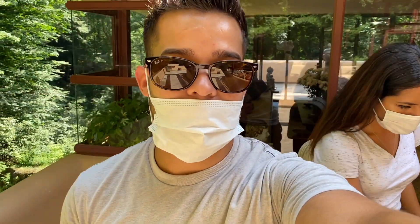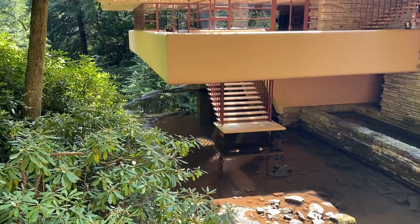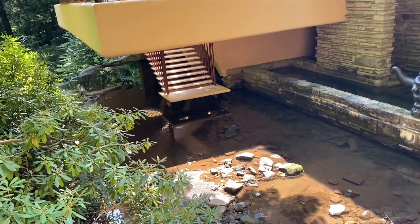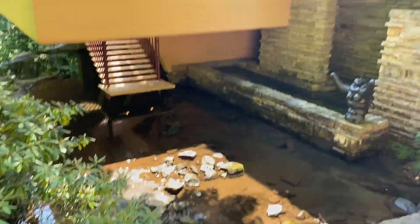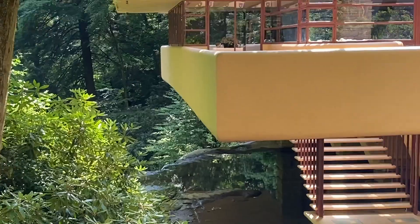Those stairs we saw over there take you to the lake. So if you don't want to be in the pool you can just go down the stairs and be at the lake. Look how beautiful that is, guys. We've gotta go check out the falls — let's go ahead and check it out.